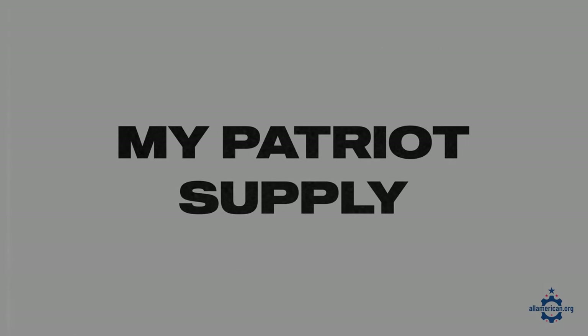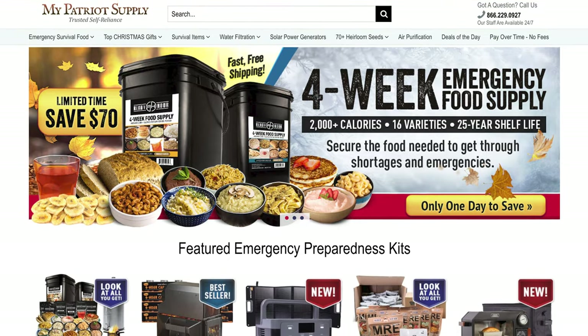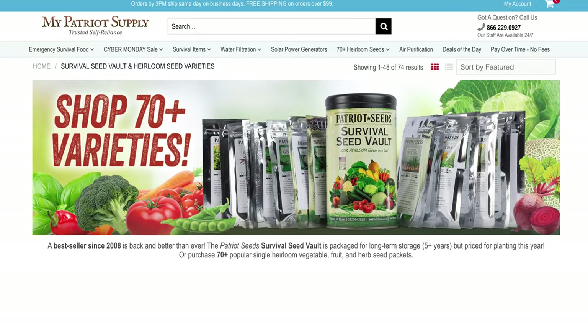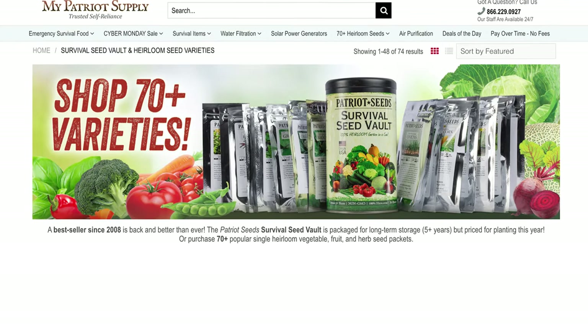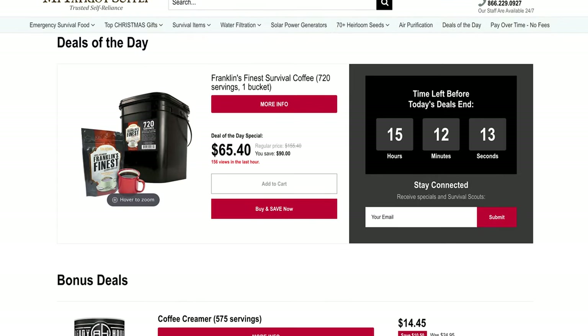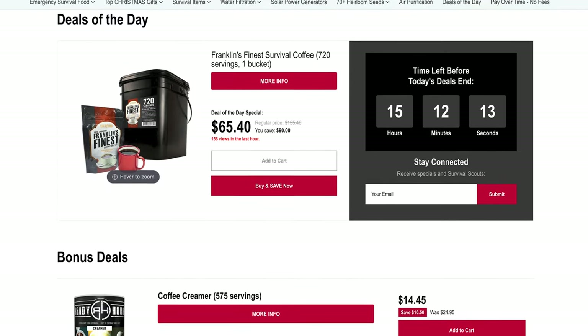Next up is My Patriot Supply. My Patriot Supply manufactures emergency food, water, and other supplies, and if you're into growing your own food, they also have you covered with seeds and a bunch of other supplies. My Patriot Supply is definitely a more economical option, so if you're on a budget, definitely check them out. They also have a Deals of the Day page on their website where they're typically running some sort of flash sale, and a great discount for military members and first responders.